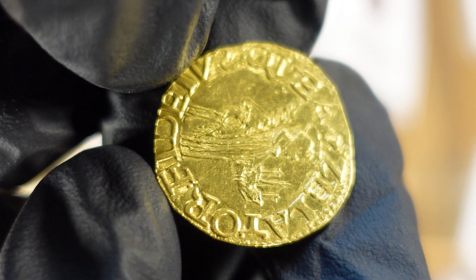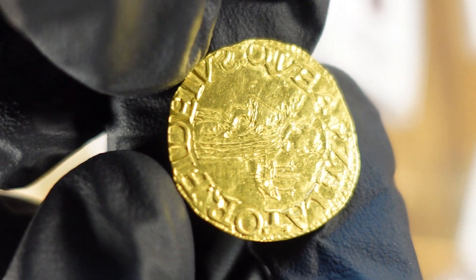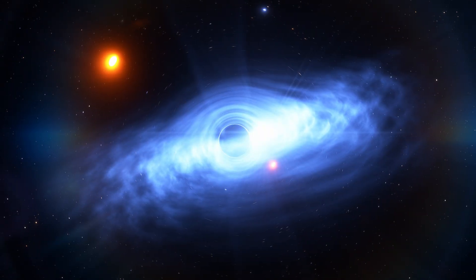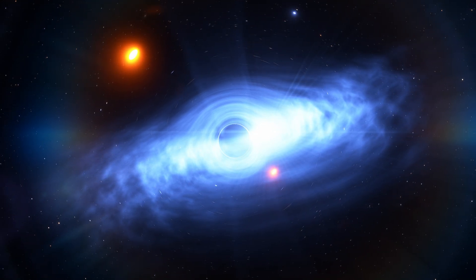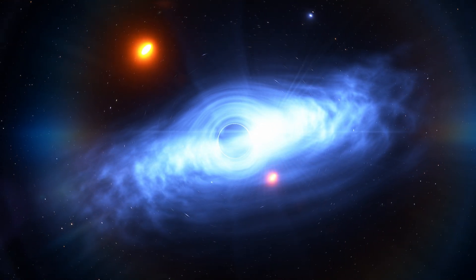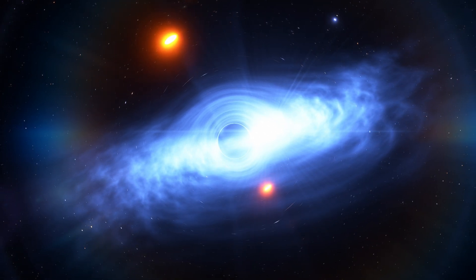It's like finding a rare coin that fills a gap in your collection. Until now, they thought it might be impossible for black holes in this range to form after a star explodes. But G3425 just flipped that theory on its head.